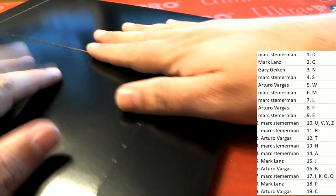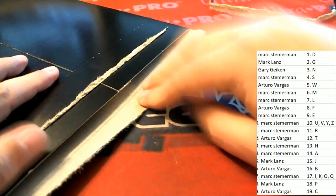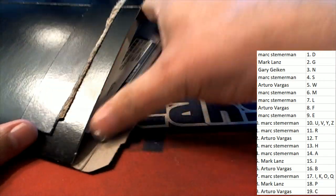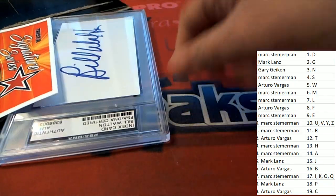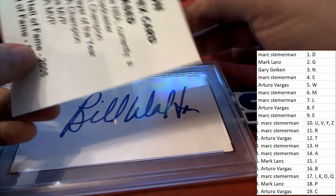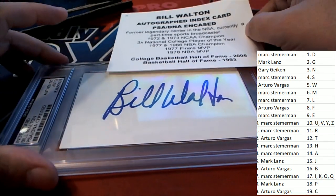This one's kind of bulging a little bit — we got a bulger! What do we have here? It's something graded. Oh my gosh, great big huge signature here. It looks like a Bill Walden... it is a Bill Walden! Oh my gosh, it is a Bill Walden — great big signature of Bill Walden.